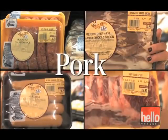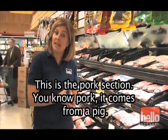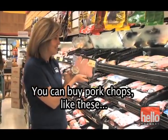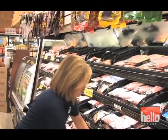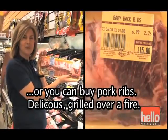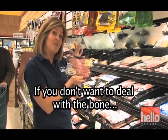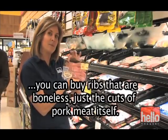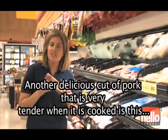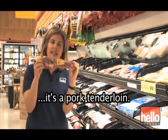Pork. This is the pork section. You know pork — it comes from a pig. You can buy pork chops like these, or you can buy pork ribs, delicious grilled over a fire. If you don't want to deal with the bone, you can buy ribs that are boneless — just the cuts of pork meat itself. Another delicious cut of pork that's very tender when it's cooked is a pork tenderloin.